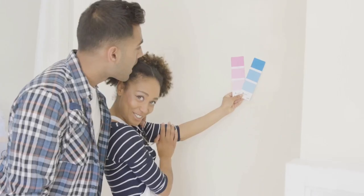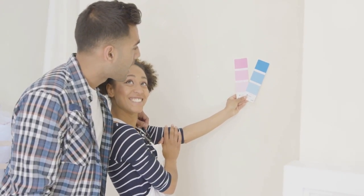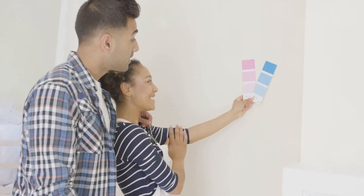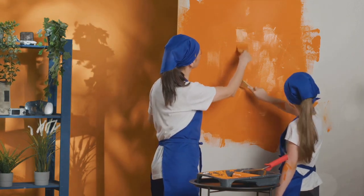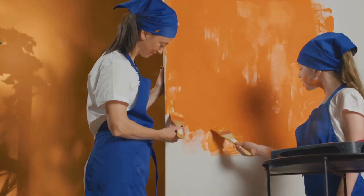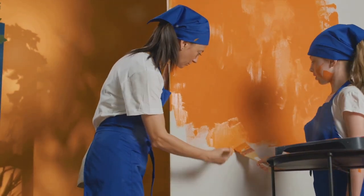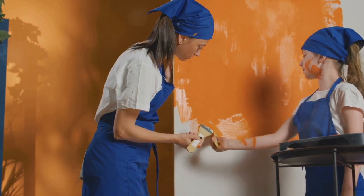And here's the best part: you're not married to your colour choices. If you paint your walls a certain colour and then decide it's not for you, it's okay. You can always adjust and experiment. Your room is your canvas and you're the artist. At the end of the day, your room should reflect you. So go with colours that you love. And happy decorating.